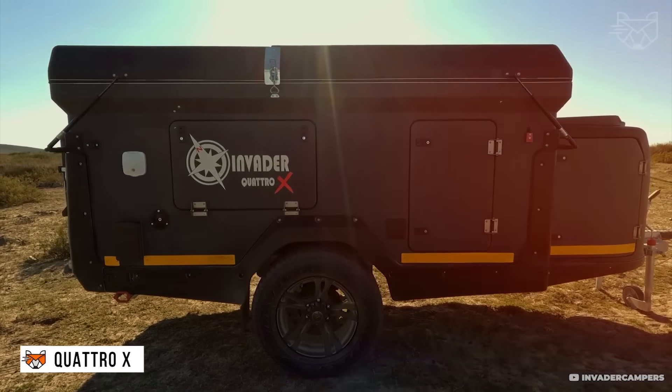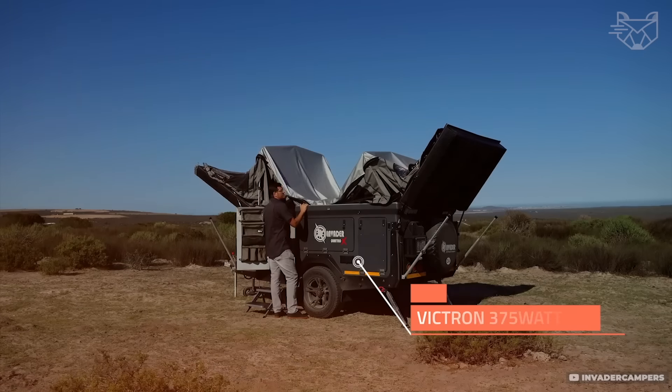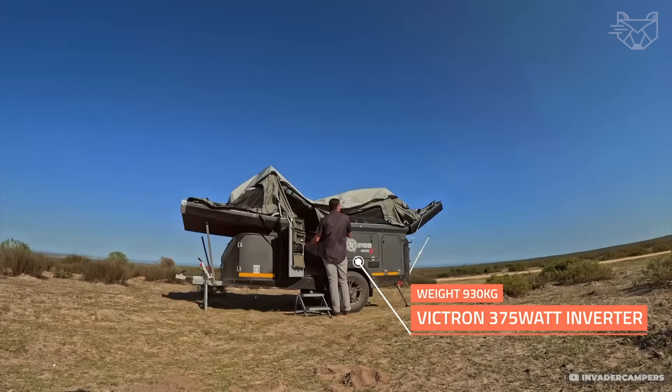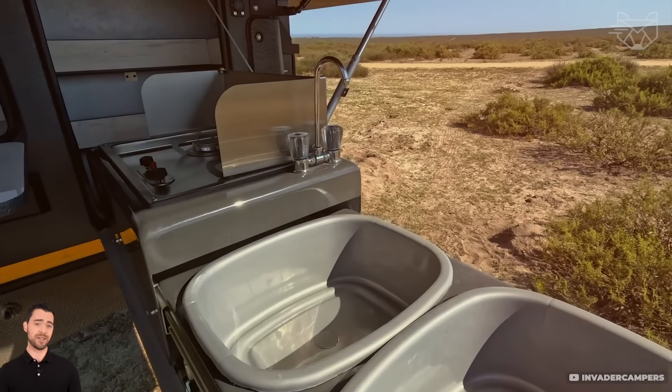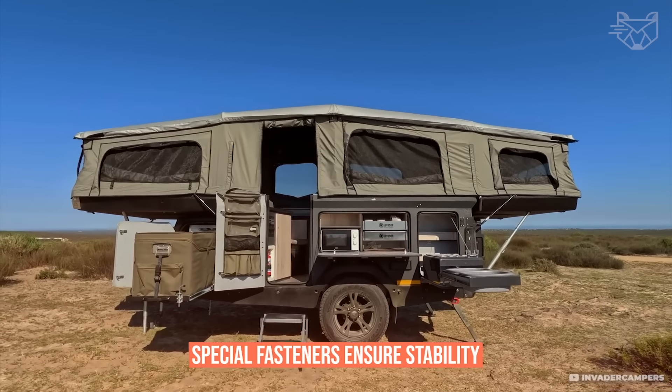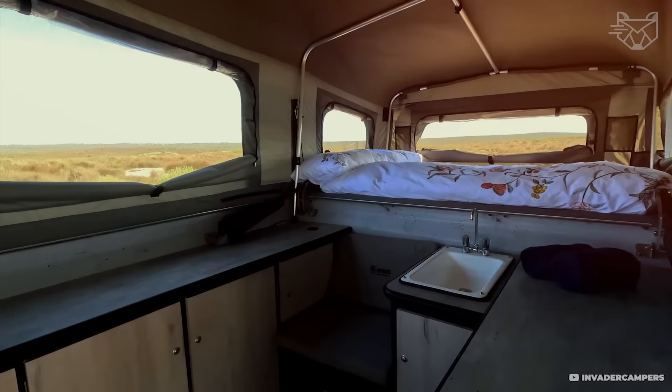With one easy click, the Quattro X-Tent unfolds like a book to form a sturdy, padded shelter. The built-in mattress is already waiting for you, so there's no mess. Special fasteners ensure stability even in windy conditions, and the canopy over the entrance protects you from the rain.